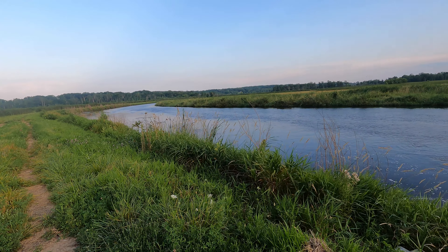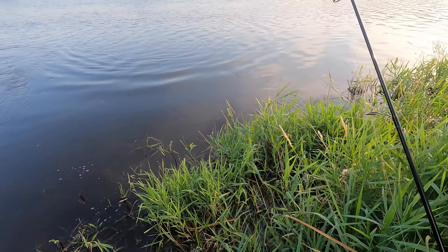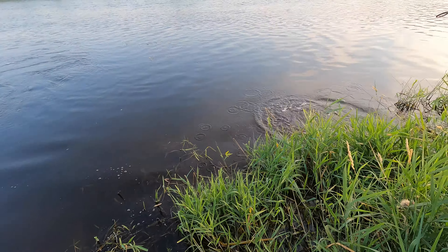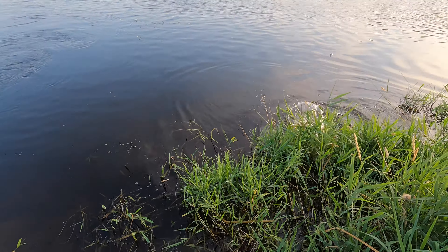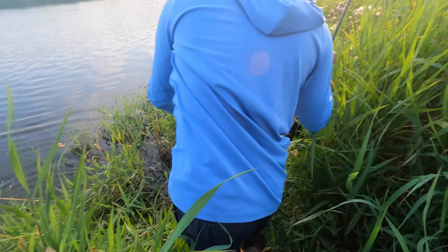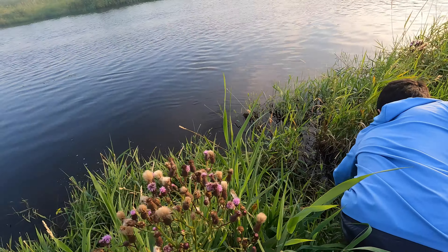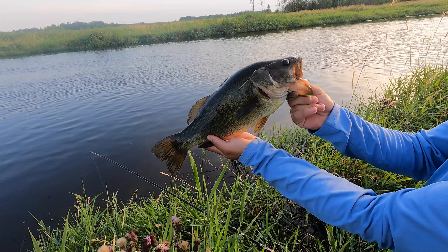We have the park to ourselves. Oh wait, I don't know if it's huge, but it's a nice bass. Oh dude, that is nice. Okay, it's not like huge. Nice fish, Zach.